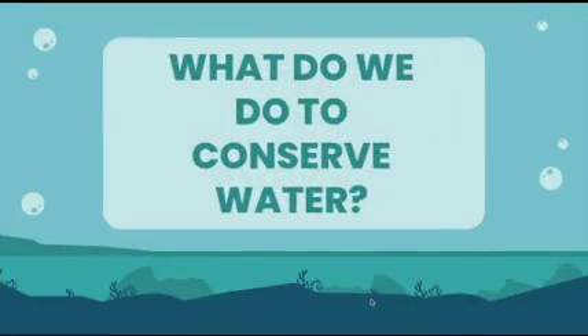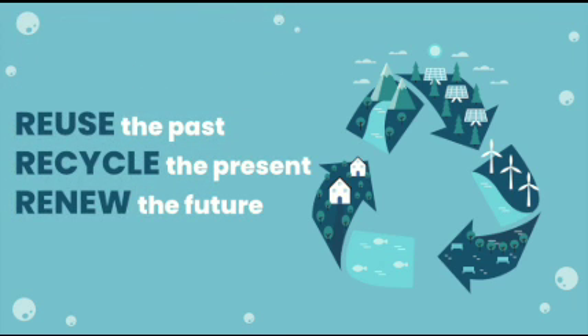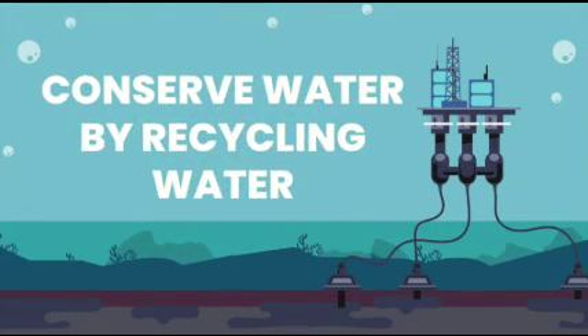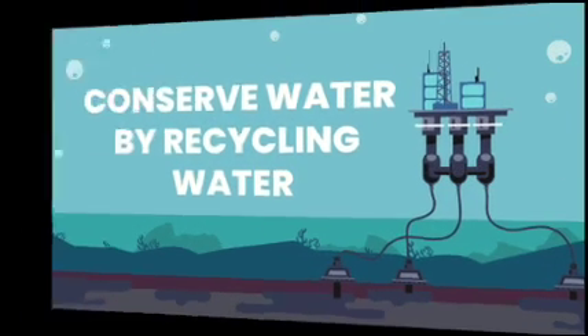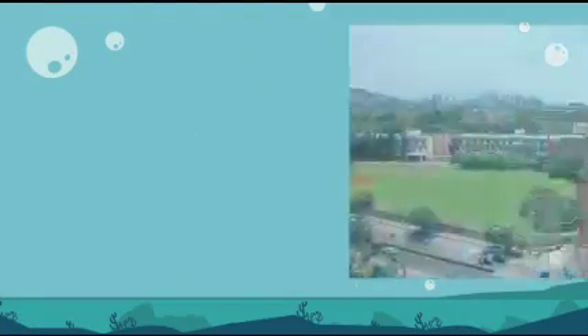So what do we do to conserve water? We must reuse the past, recycle the present, and thus renew the future. Conserve water by recycling it.